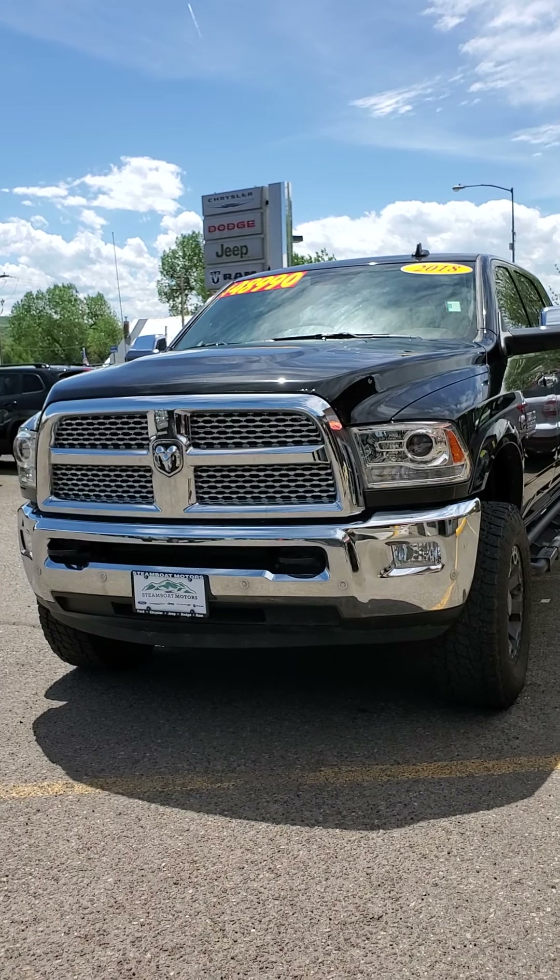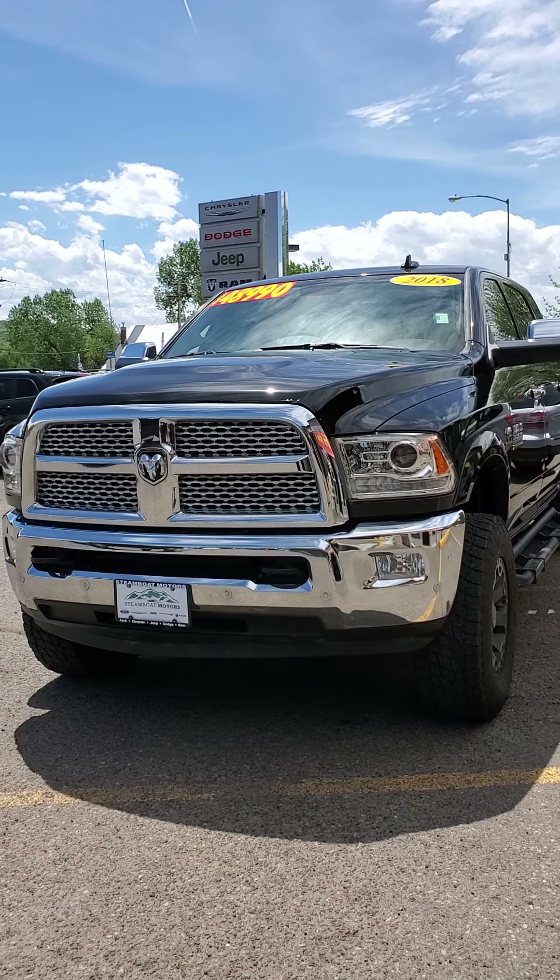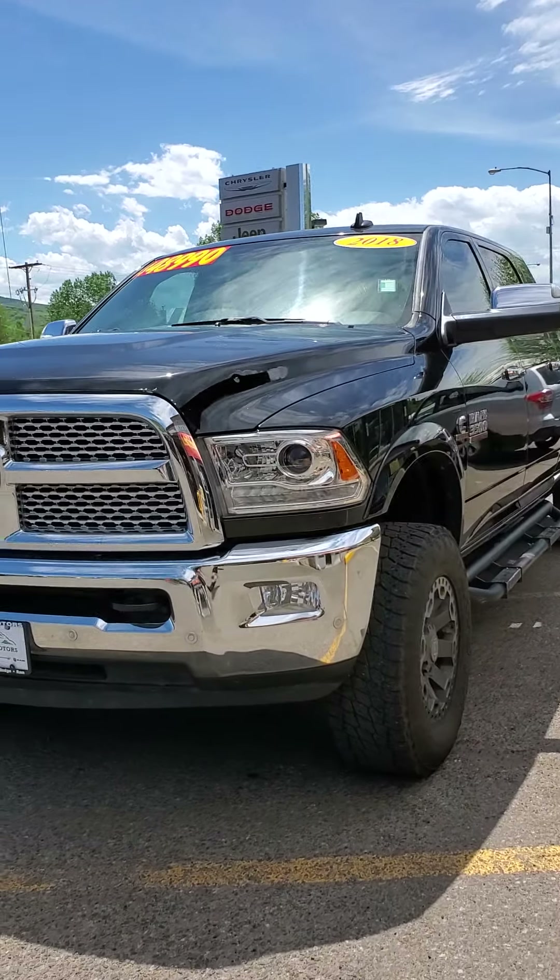Hey Doug, Jaclyn here with Steamboat Motors. Here's my video walkaround for you on the 2018 Ram 3500 you're interested in.